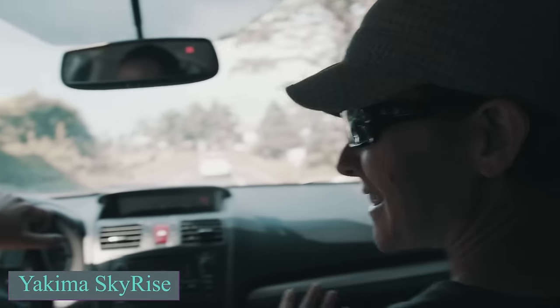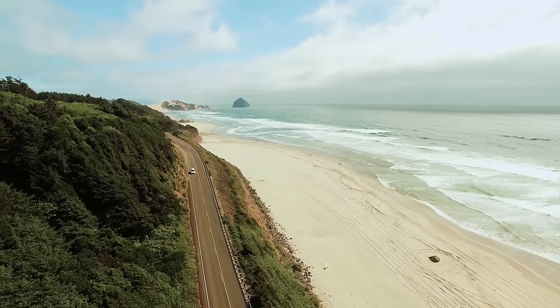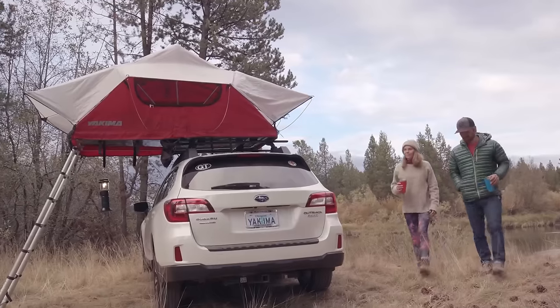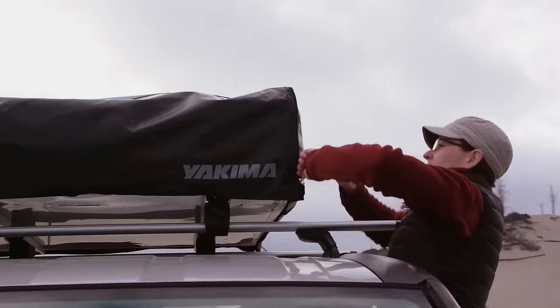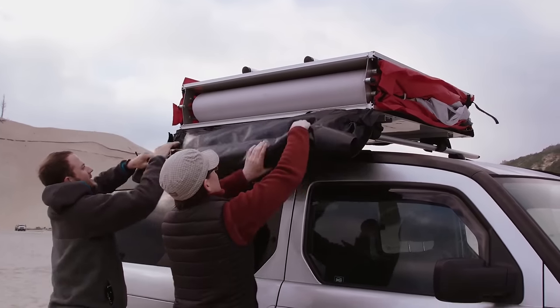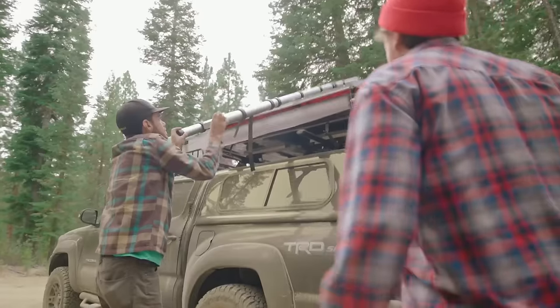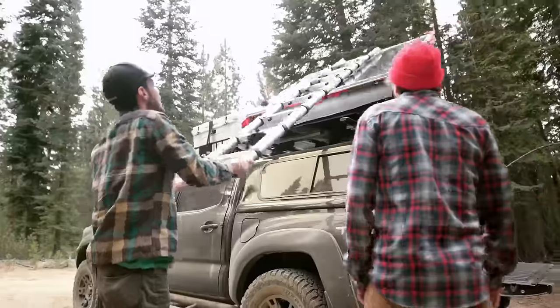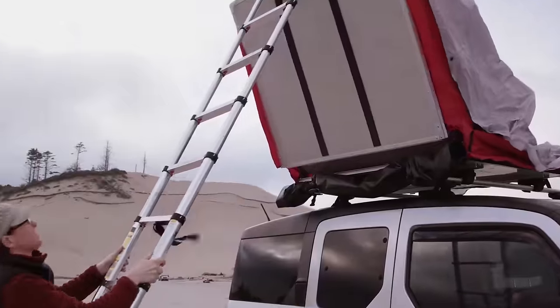Setting up a tent doesn't need to be a lengthy or difficult process, and you can also avoid muddy and sometimes freezing ground. A unique car roof tent designed for comfortable solo use — with its innovative folding design, setting up or dismantling the tent is a breeze for a single person. Equipped with a built-in ladder, the tent not only offers easy access but also functions as a sturdy support.